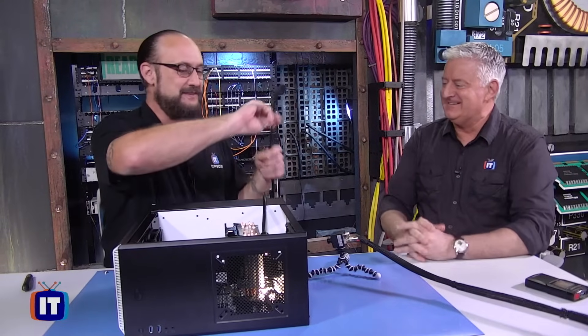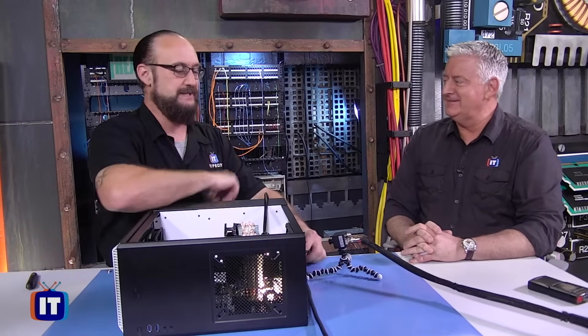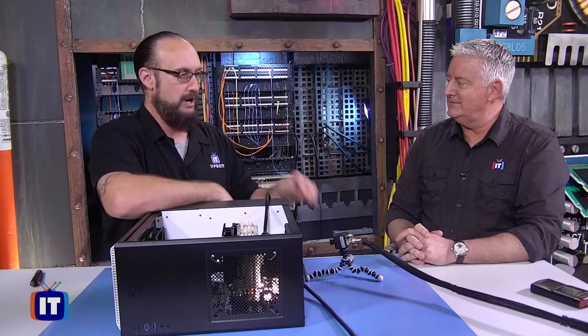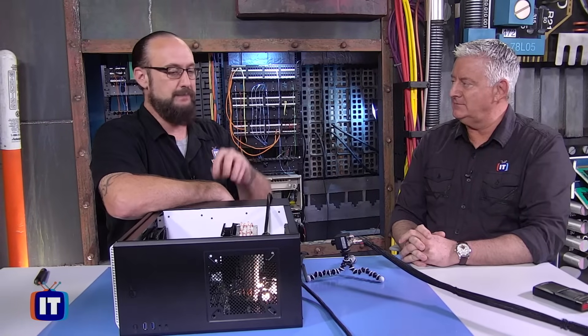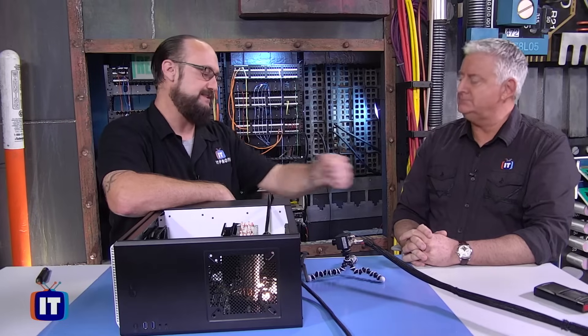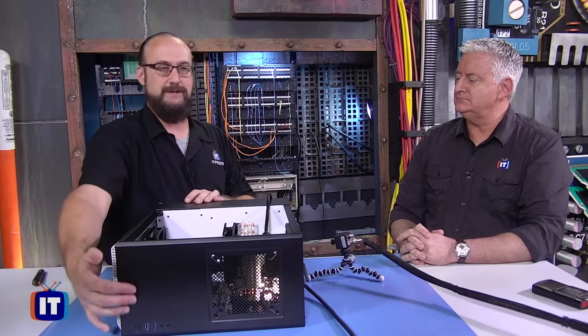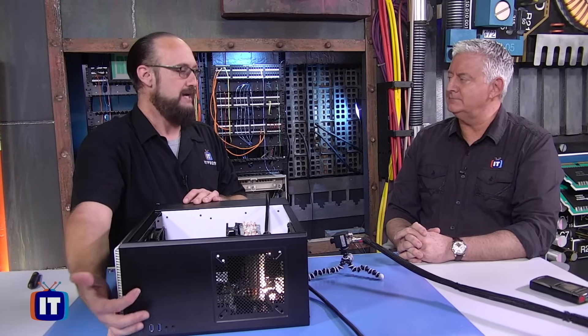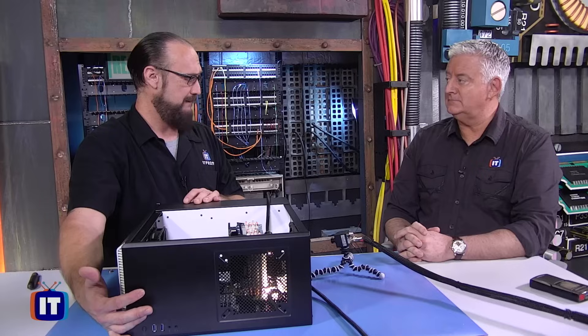The reason I've got this disconnected here is because we are dealing with power and you want to utilize proper electrical safety. What I'm going to be doing is disconnecting some connectors in here, so I've disconnected the power from the power supply. And up here on the top of the box is the power switch — I'm holding that in to try to dissipate any excess power that's in the power supply, because you don't want to shock yourself. We want to make sure we're exercising proper safety — safety first.